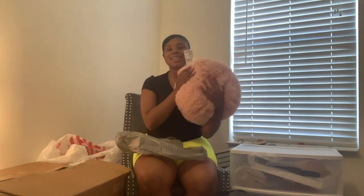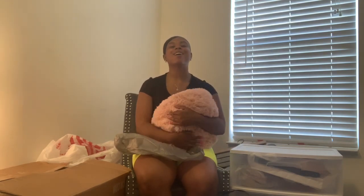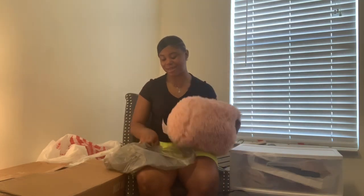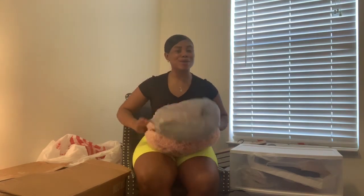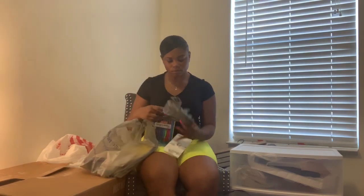I got this pillow for about $5 and it is so incredibly soft. When I picked it up in the store I just carried it around and kept rubbing on it until we were done shopping. It's that soft.